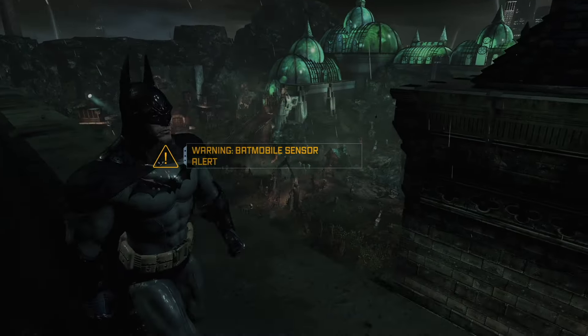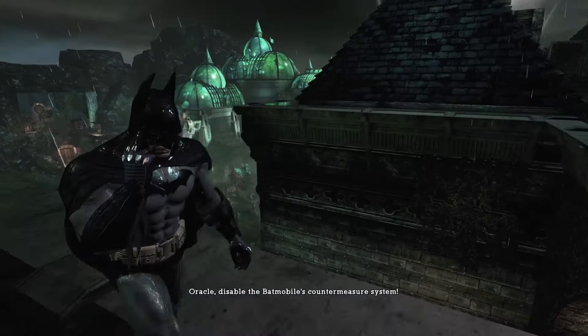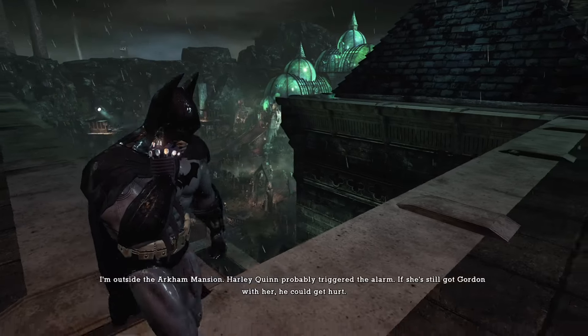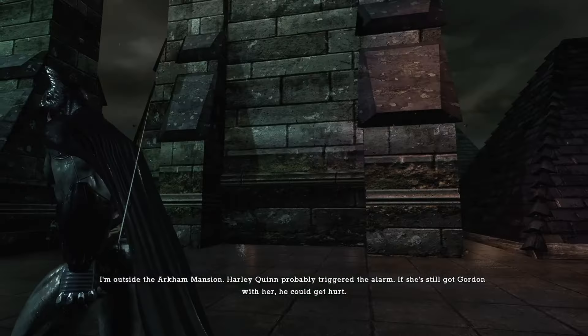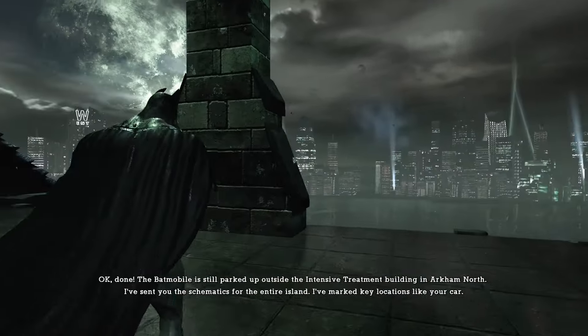Somebody's trying to break into my car — not the Batmobile! Harley Quinn probably triggered the alarm trying to steal the Batmobile. It's the Batmobile, not the Quinnmobile.